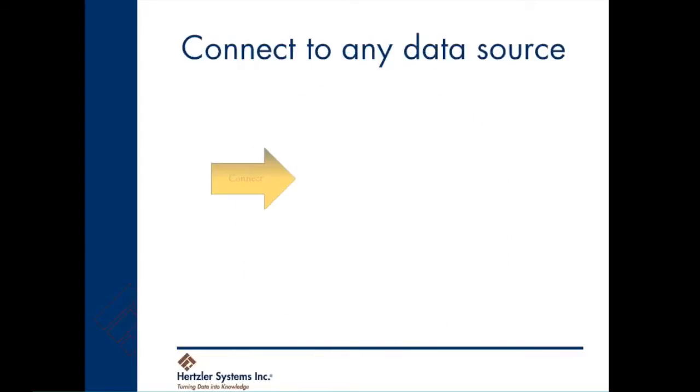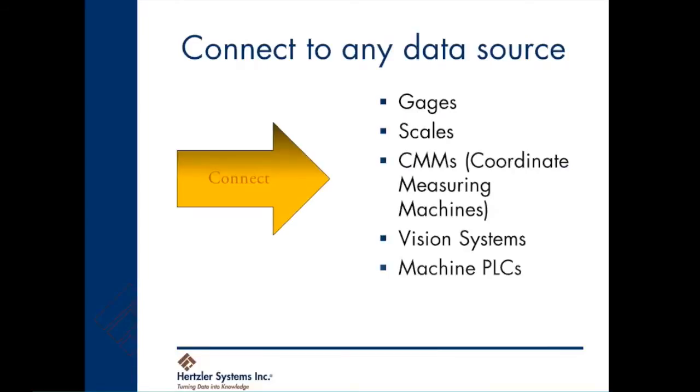GainSeeker Suite connects to gauges, scales, coordinate measuring machines, vision systems, machine PLCs, and any other data source. It also supports operator keyboard input.